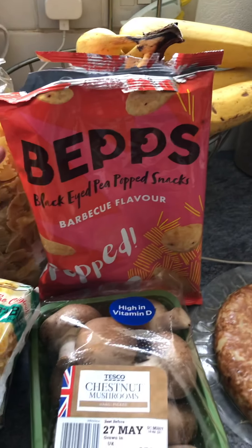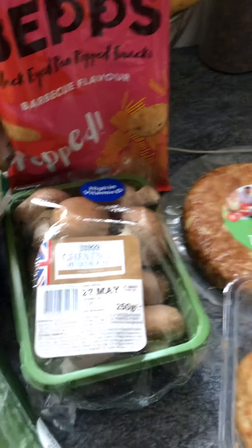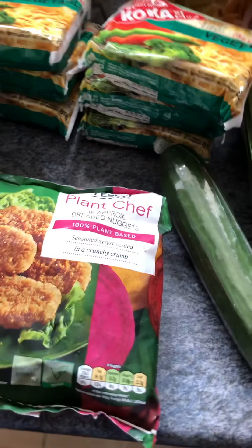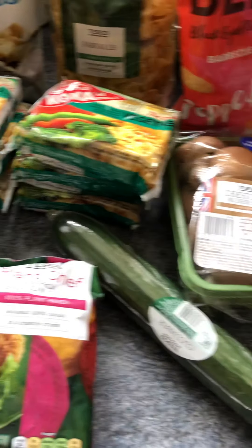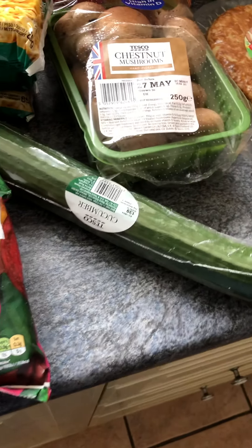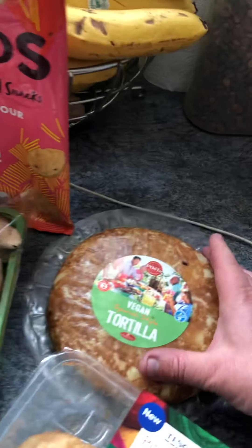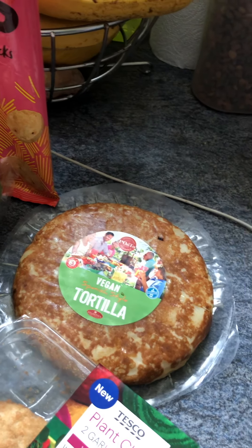The Beeps Black Eyed Pea Popsnack in BBQ flavour were on offer for a pound — picked up a pack while they're still on offer. I've got my chestnut mushrooms for a pound. I've got my Plant Chef 16 breaded nuggets — they're £1.75. And I've got a cucumber which was on offer — I think it was down to £0.35, reduced by 8 pence, saving 8 pence down from £0.43. I've got the vegan tortilla which I had earlier in the year and loved. It's £2.75 but worth it — thought I'd have it again, make a change, spice things up a bit.